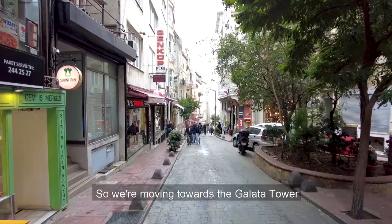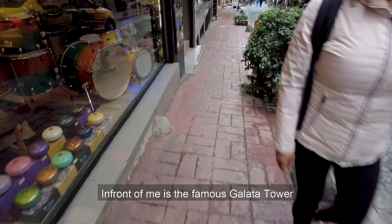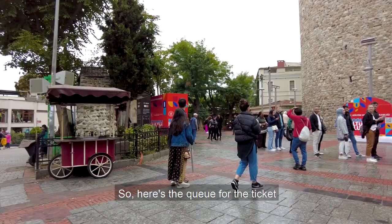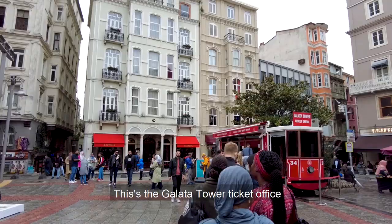So we are now moving towards the Galata Tower. Here is the queue for the ticket — this is the Galata Tower ticket office, and here is the Galata Tower.